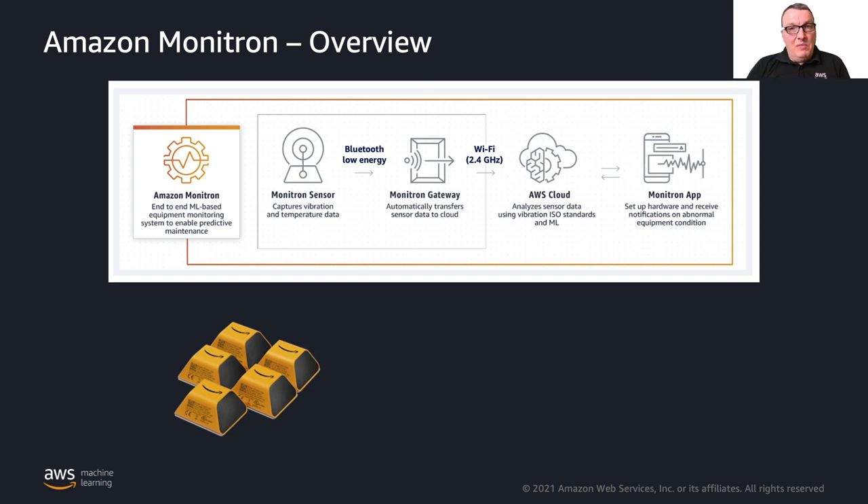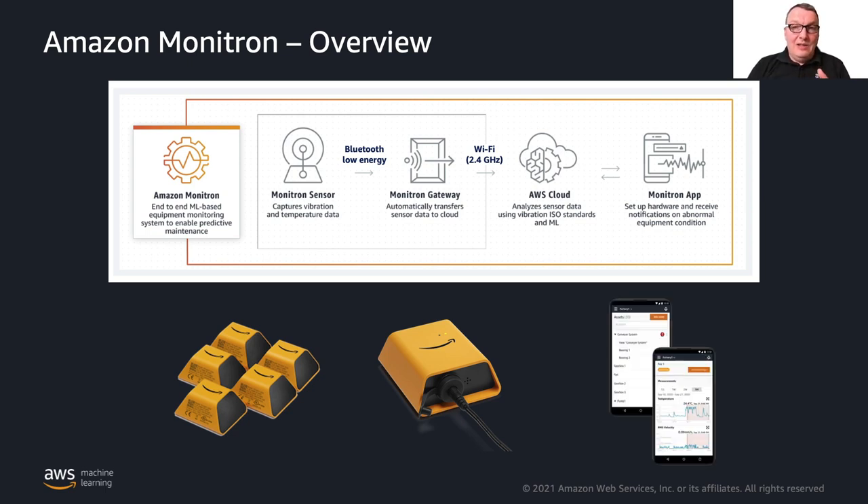You start with Monitron sensors, which are sold by Amazon — matchbox-sized sensors that you attach to your equipment. They have a battery, so no wires, nothing to worry about. Just stick them on your equipment and they communicate using Bluetooth with the Monitron gateway, which collects all the data coming from the sensors. Using Wi-Fi, it sends that data to the AWS cloud. The only thing you need is an internet-enabled Wi-Fi connection. Data is sent to AWS where machine learning models are trained, and you see captured data in a mobile application with alerts if something unusual is detected.